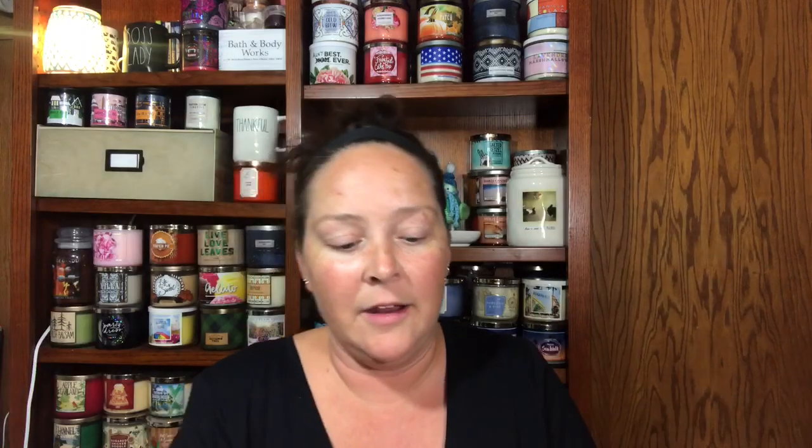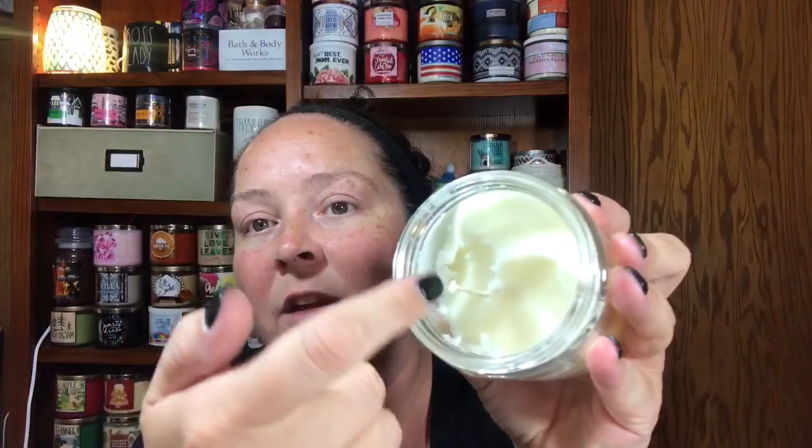I've used a pretty good chunk of this — it's my one-wick of Cedar Lane. The candle is described as warm caramel, Granny Smith apple, and ground clove. I don't really get a lot of the ground clove; I get more of the caramel apple. It smells so good. My goal is to use this up in my warmers. I told you guys I'm going to chunk my one-wicks because I feel like when I burn them I don't get the biggest bang for my buck.